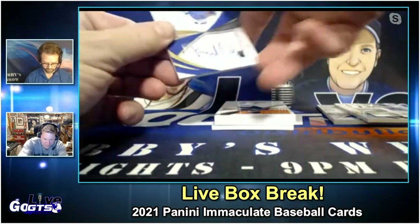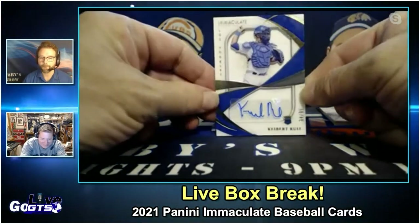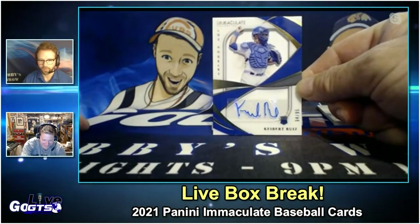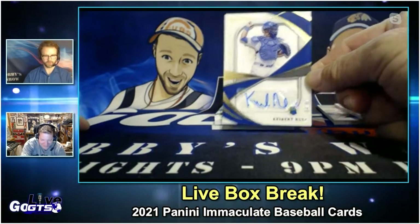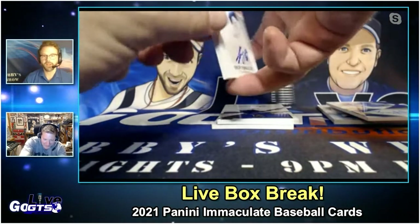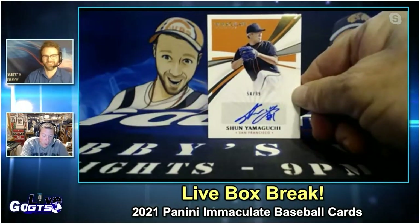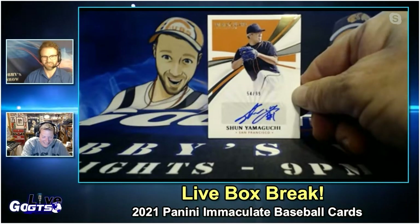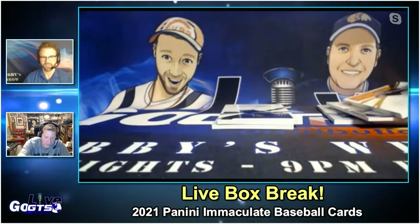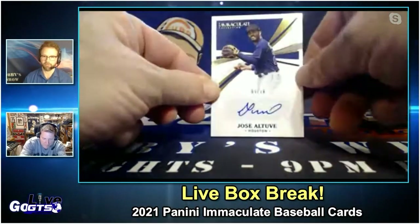Our first auto — Kiebert Ruiz, rookie numbered to 99. Nice. You know, I've been high on him for a while. I've been high on him since I sold his Bowman Chrome Mojo Auto — his rookie. Sean Yamaguchi, numbered to 99, the San Francisco Giants. There's nothing that makes me higher on a guy than selling his autograph before he hits the majors.